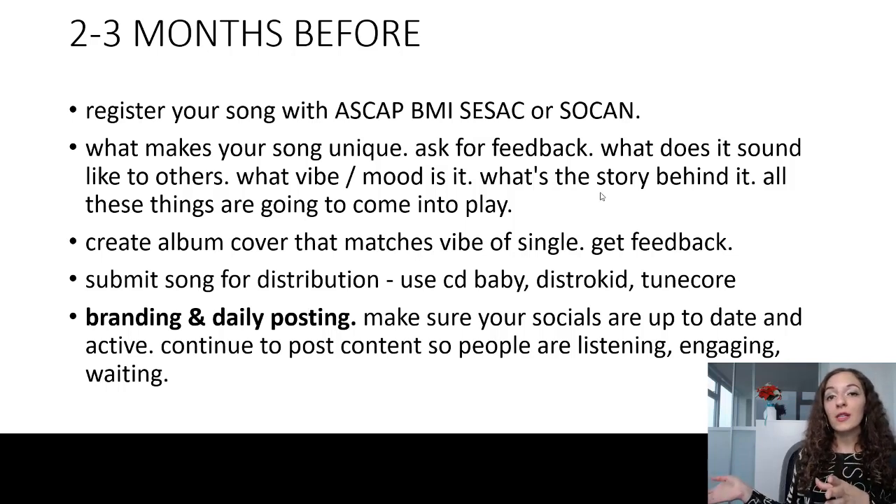I use CD Baby — I just love using them and they help me out a lot. You also have other distributors like DistroKid and TuneCore. Basically, you submit your song along with the album artwork, information about the composers, a description, and all that kind of stuff. You're submitting it to one of these sites that will then send it out to streaming platforms like Spotify, Apple Music, and Amazon.